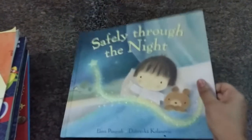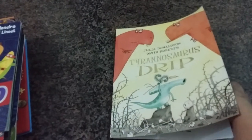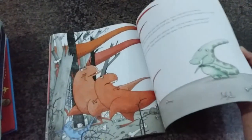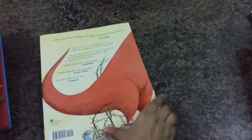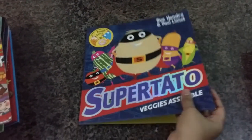Then Julia Donaldson again — 'Tyrannosaurus Drip' — and this is a lovely story with really cute artwork and very interesting content. I'm eager to read this to my son.